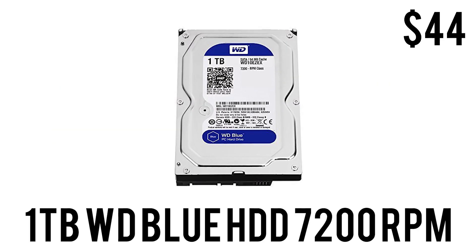For mass storage we have the 1 TB WD Blue hard drive, 7200 RPM, 3.5-inch form factor, for only $44. Not really the fastest thing in the world, but a terabyte of space for $44 is a no-brainer.